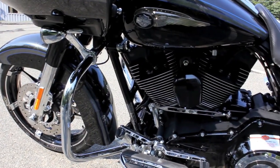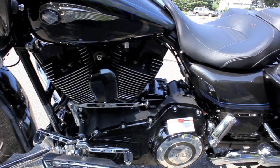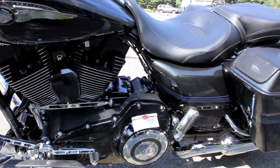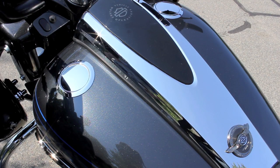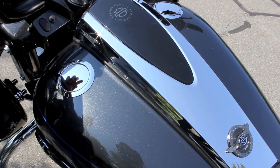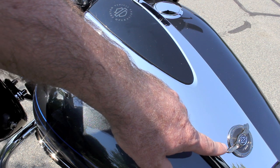Everything about this bike screams of high-end sinister custom attitude, from the 110 cubic inch motor to the two-tone anniversary colors and anniversary badging. All of Harley-Davidson's Screaming Eagle models are produced by our famed custom vehicle operations department and are marked with the CVO logo as well as custom badging with the vehicle number included.